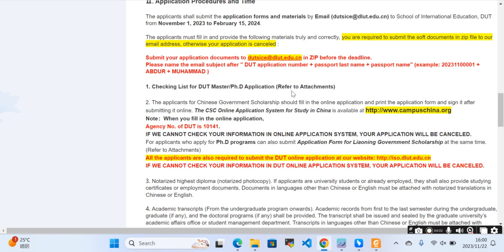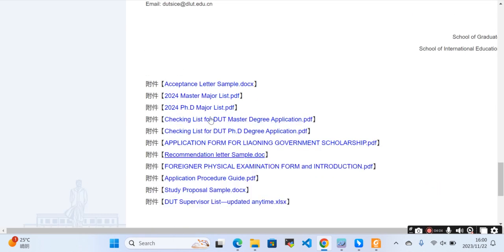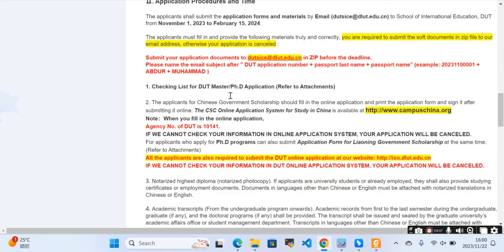Check the checklist first — you need to have the checklist form. Please refer to the attachments. You need to download those attachments. Applicants for the Chinese Government Scholarship should fill in the online application, print the application form, sign it, and submit it.